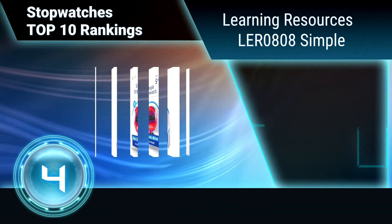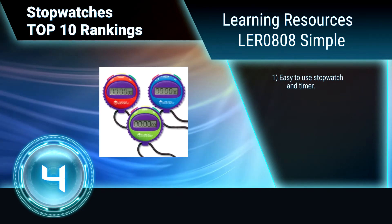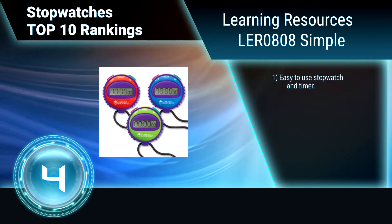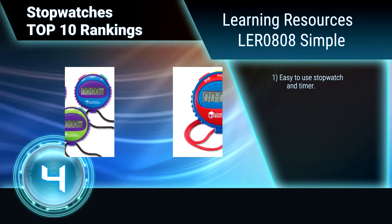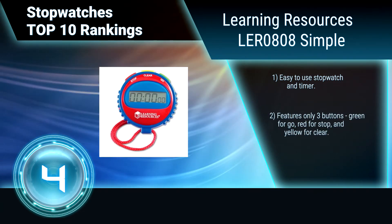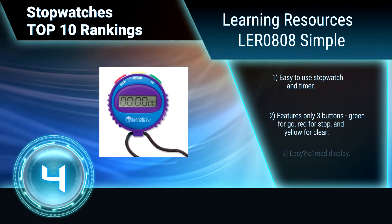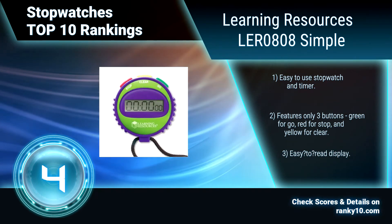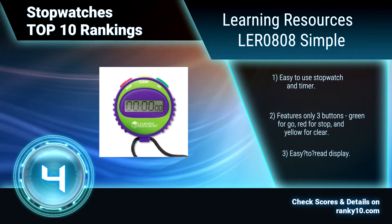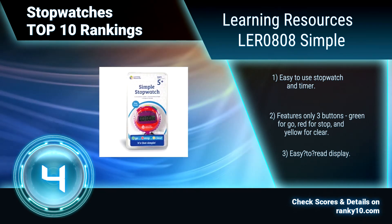Ranking number 4: Learning Resources LER0808 Simple. This stopwatch is perfect for teachers, parents, and kids. Teachers use it to time exercises in gym class and to keep track of play periods. Parents can use it to help kids start learning time. Kids can use it just to have fun. It is an easy-to-use stopwatch timer featuring only three buttons and an easy-to-read display.